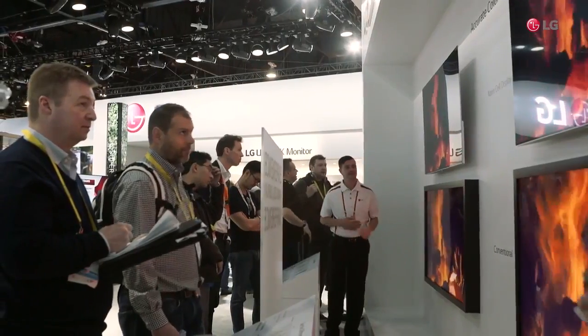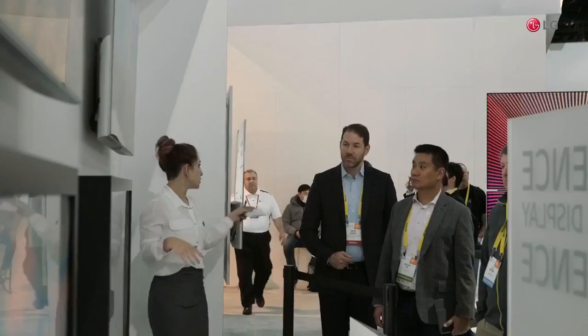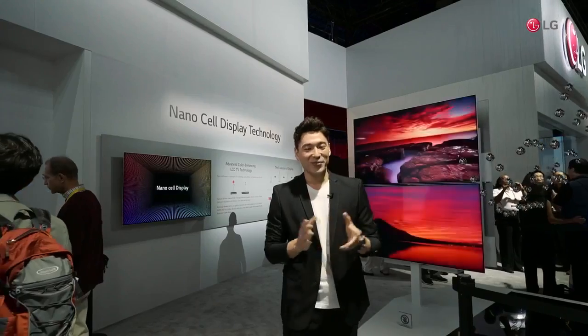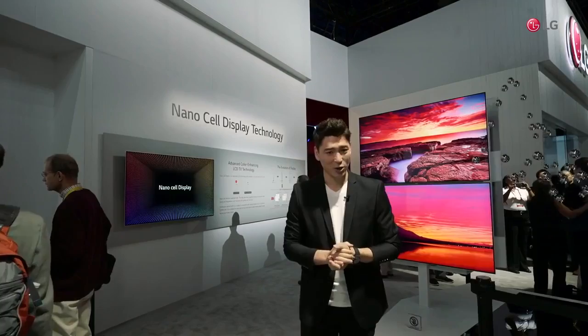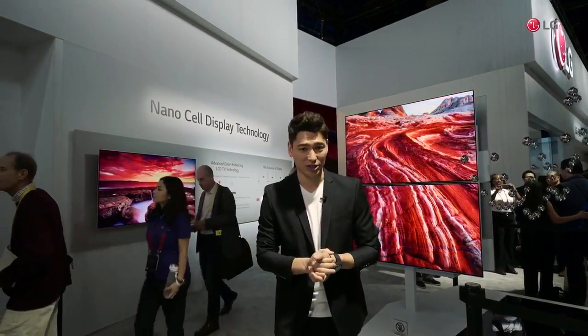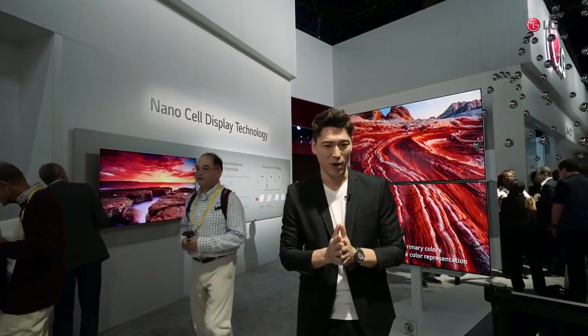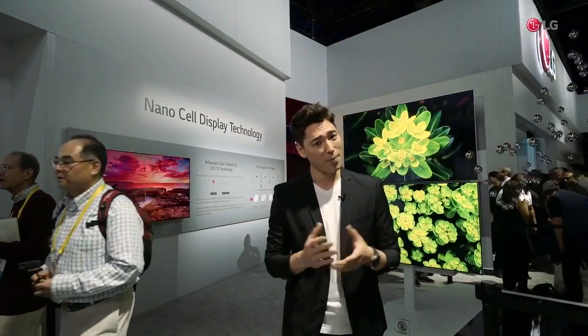The Nano technology is fantastic. From now on, the standard for selecting a good TV will be the picture quality when viewed from the side. With LG's NanoCell technology, you won't need to sit right in front of the TV anymore to get the best image. So once again, with these new products, LG is staying true to its motto: innovation for a better life.